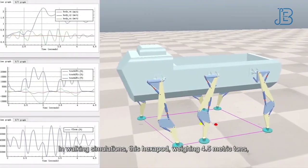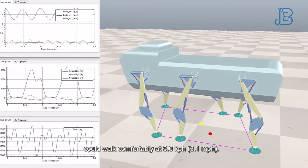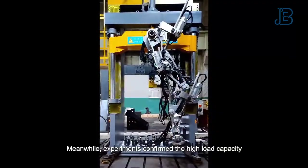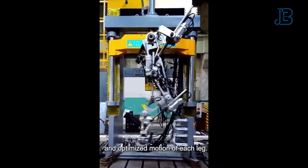In walking simulations, this hexapod, weighing 4.5 metric tons, could walk comfortably at 5 kilometers per hour. Meanwhile, experiments confirmed the high load capacity and optimized motion of each leg.